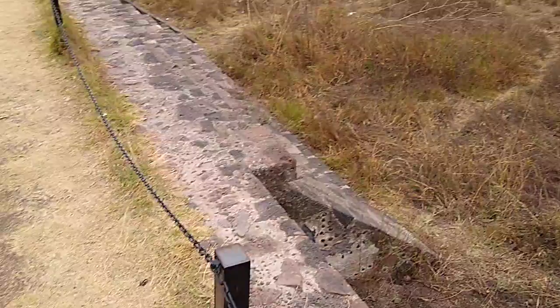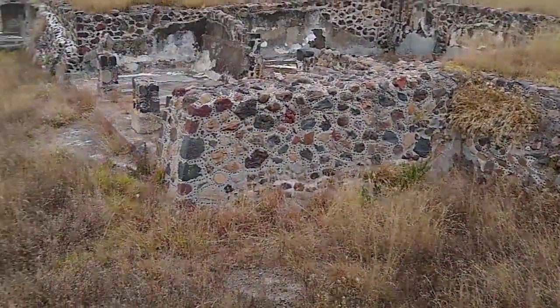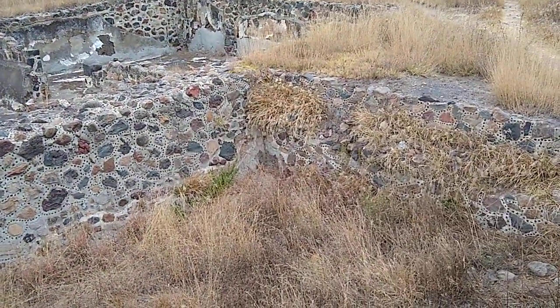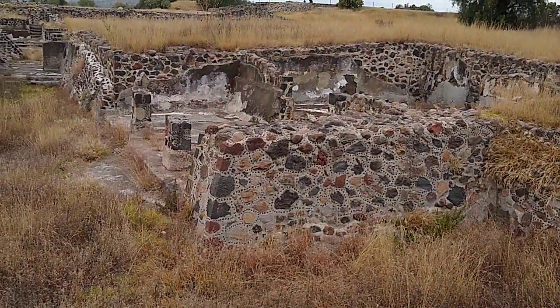I mean, there are clearly steps here. Look at that — it looks like a porch, here with the house and back. That's pretty neat, built in the same way as the pyramid. It looks like little stones inlaid. Very, very cool.